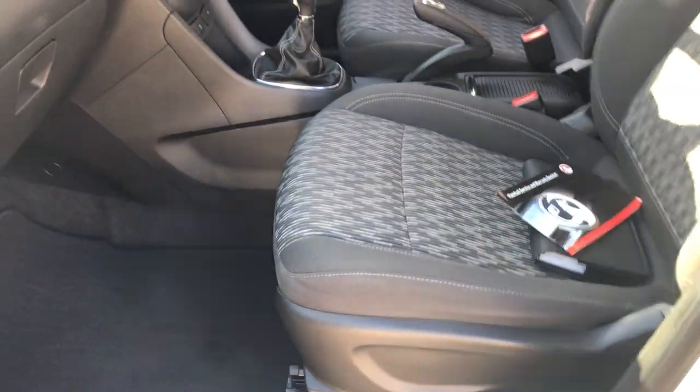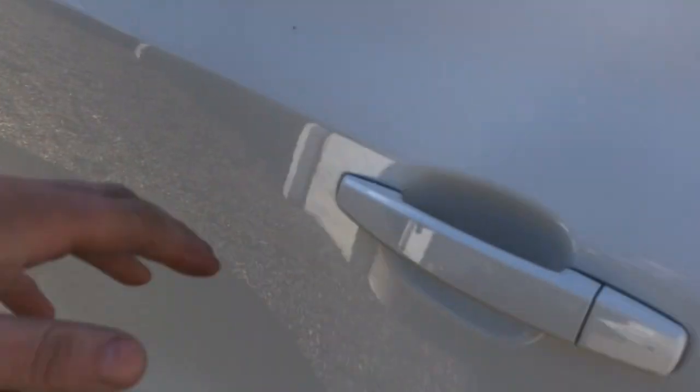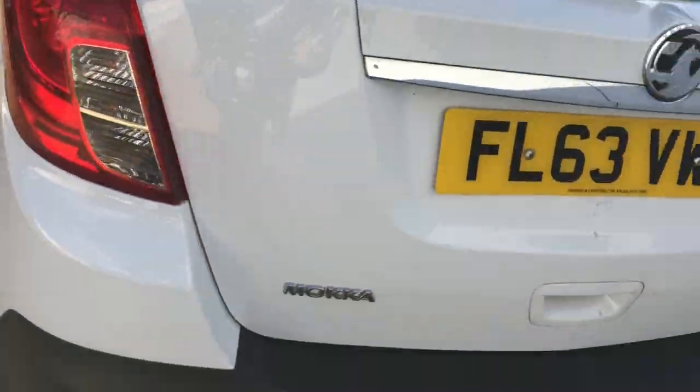The service book's all there — we'll come back to that. There's a nice set of Mokka mats in there, electric windows all round, and it's all nice and tidy in the back. No rips, splits, or stains — it's very tidy.